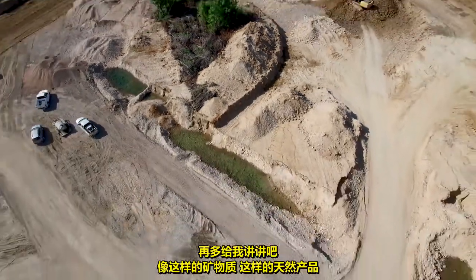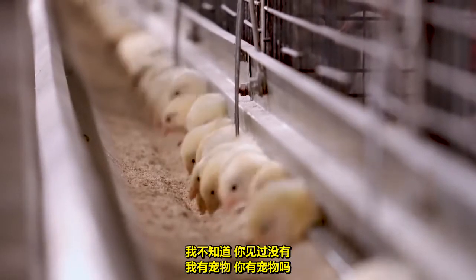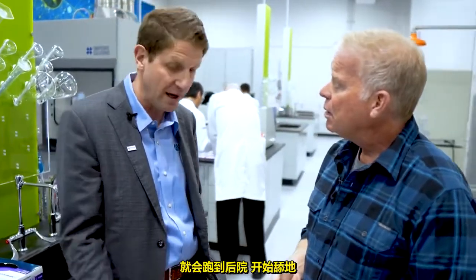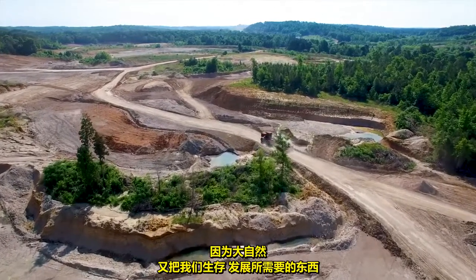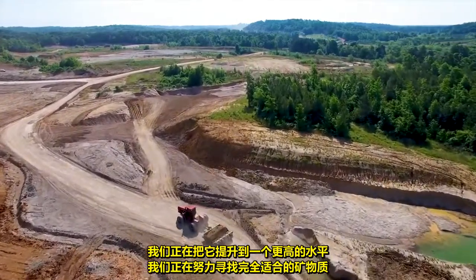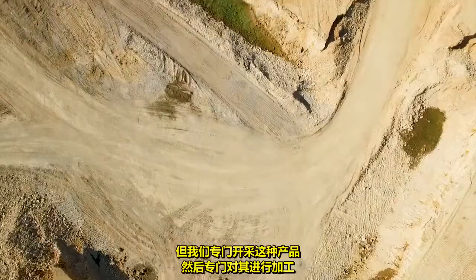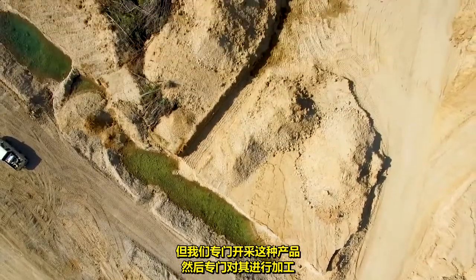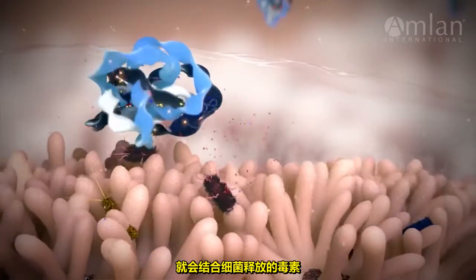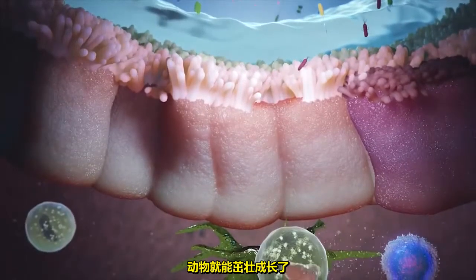Tell me a little bit more about how a mineral, a natural product like this, becomes something that chickens actually eat. When my pets get an upset stomach, they'll literally go in the backyard and start licking the ground, because Mother Nature put the stuff on the earth that we need to survive and thrive. We're taking it to a higher level — finding exactly the right mineral. We have over hundreds of millions of tons of reserves, but we specifically mine this product and then specifically process it so that when it hits the animal's gut, it is binding the toxins that bacteria release. They bind them, excrete them — the animal thrives.